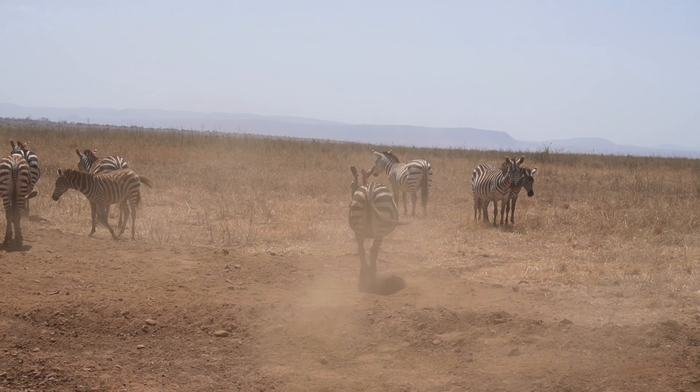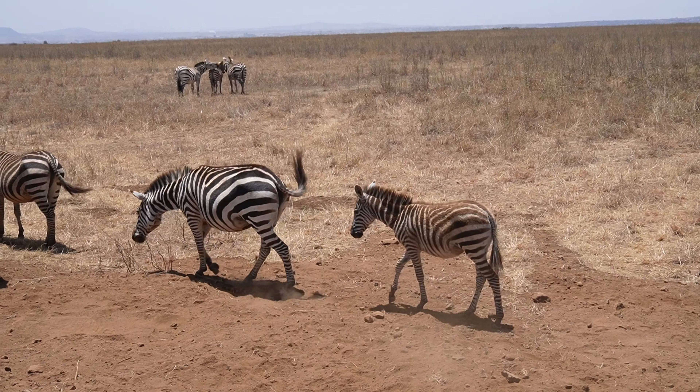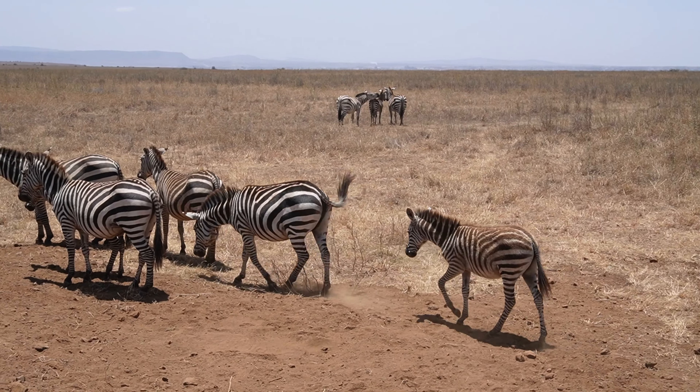These are the common zebras. It's nice to see something like this in real life.